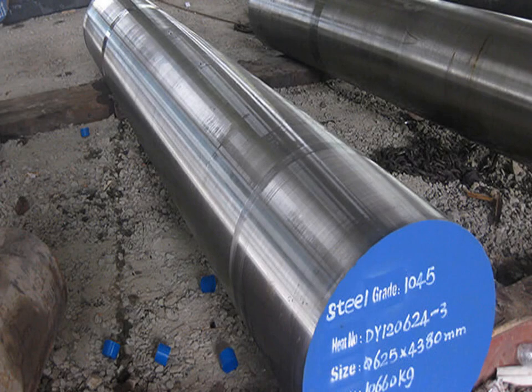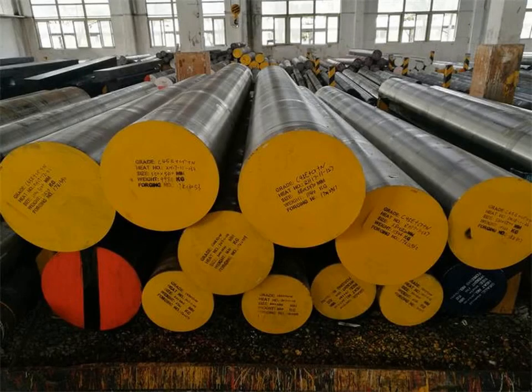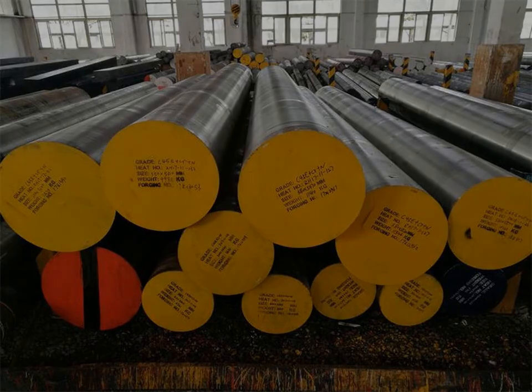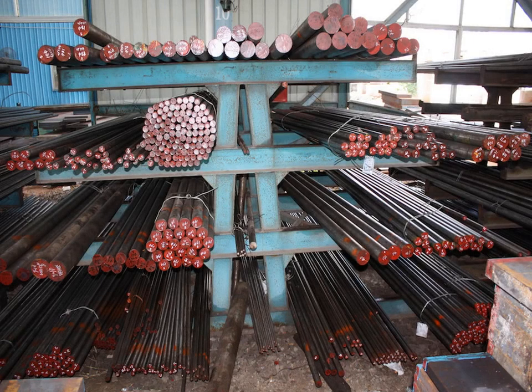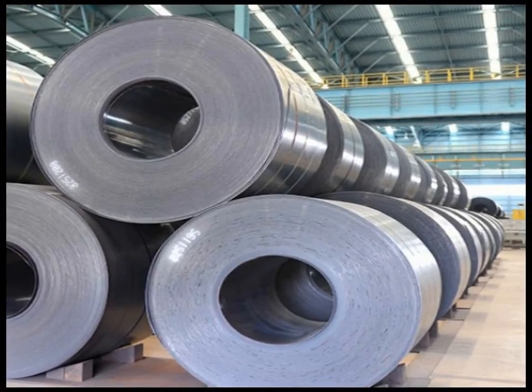IC 1045 Medium Carbon Steel is a versatile and widely used material known for its balance of strength, toughness, and wear resistance. It is composed primarily of iron, with approximately 0.43–0.50% carbon, 0.60–0.90% manganese, and trace amounts of phosphorus and sulfur.